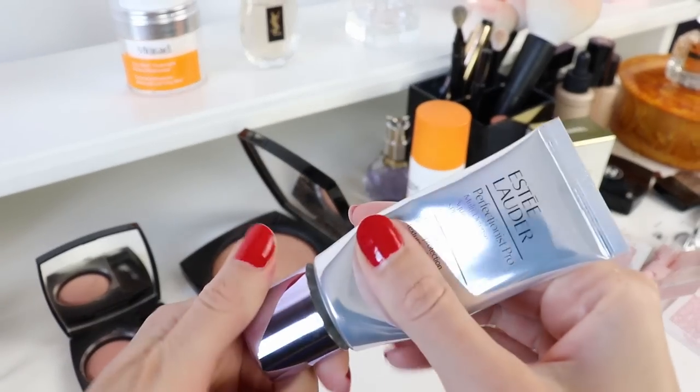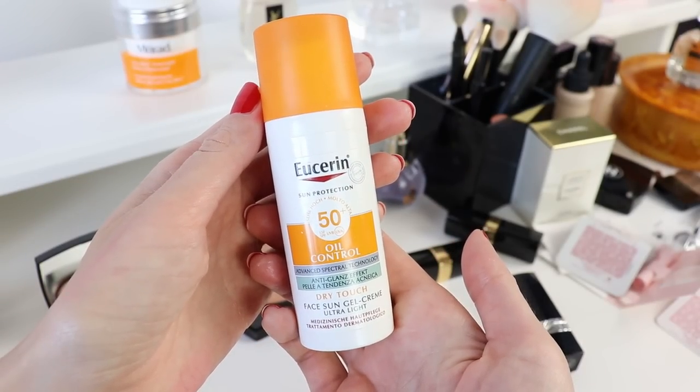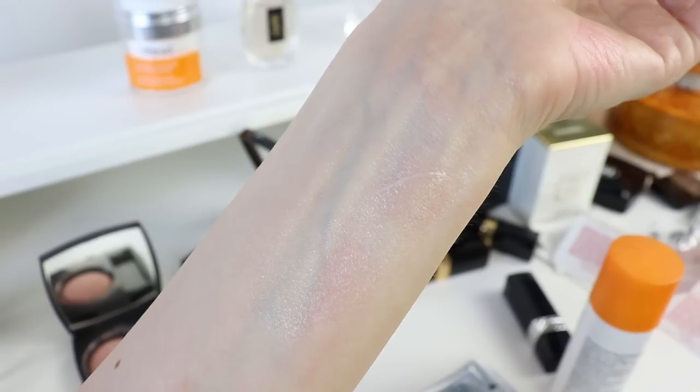My number one beauty essential is a good high-quality SPF that you can use under makeup, and I have two suggestions. The first, a little more expensive, is the Estée Lauder Perfectionist Pro SPF 50 — a gel texture that doesn't leave a white cast and works with all foundations. The other, more affordable, is the Eucerin Oil Control SPF 50, also invisible on skin with no white cast. Both are suitable for all skin tones. I usually splurge on SPF for city wear and choose more affordable ones for the beach, since you have to reapply often in the sunshine.